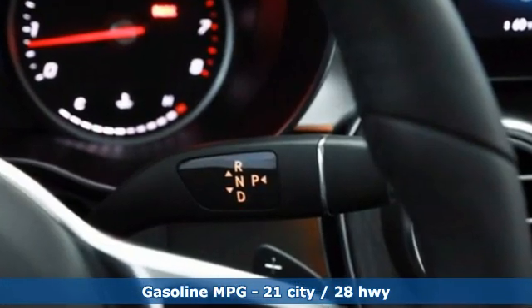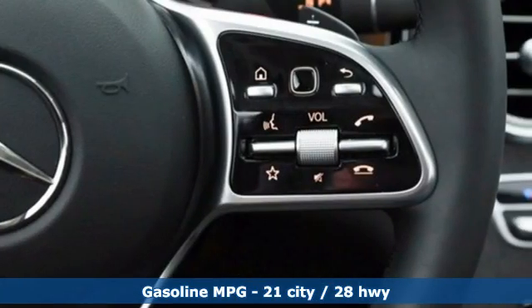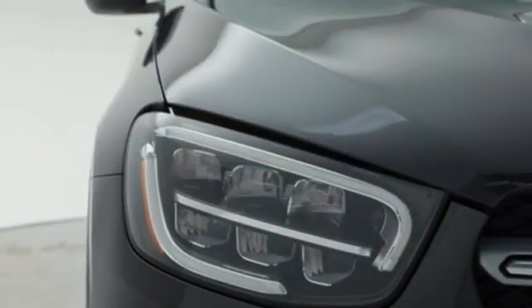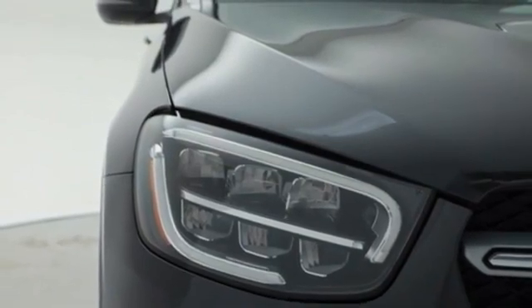Intercooled turbo inline four-cylinder engine, four-wheel drive, streaming audio, memory exterior door mirror settings, dual zone climate control, auto dimming rear view mirror, external memory control.